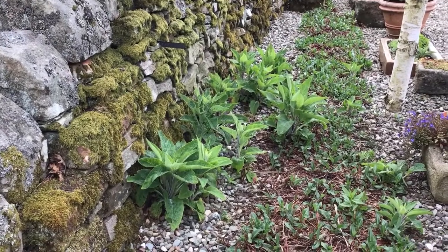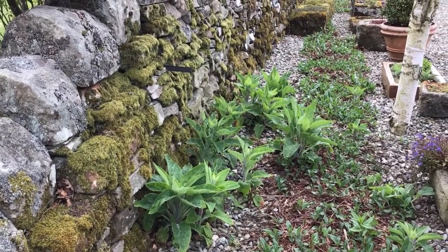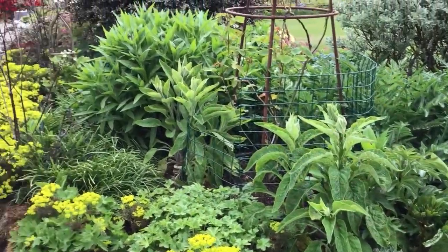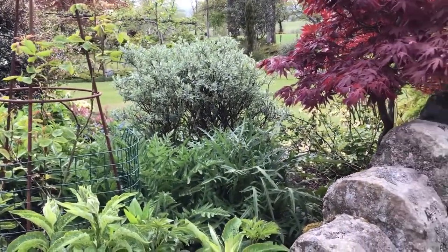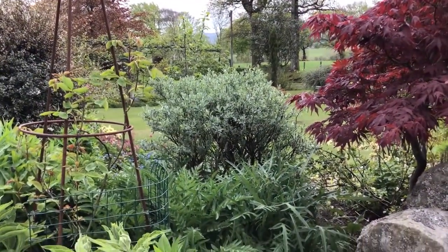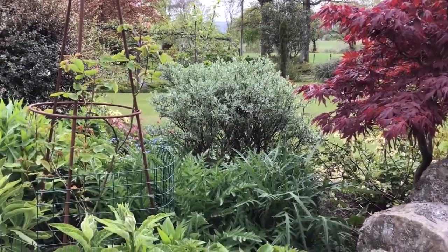Below are the white foxgloves that I love, and they seed themselves everywhere. More white foxgloves there, and the red cornflower. Patty's plume poppy and the plume thistles. A willow behind was given to me by a friend in Kelso.